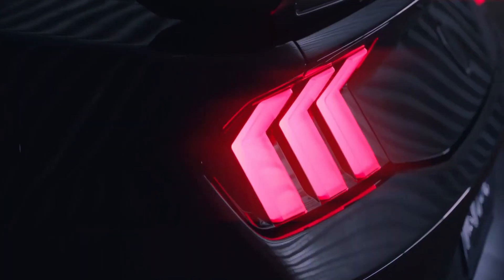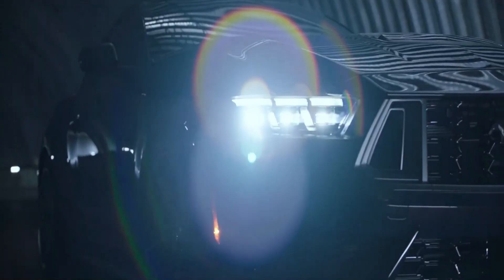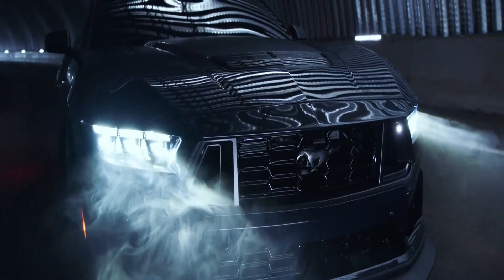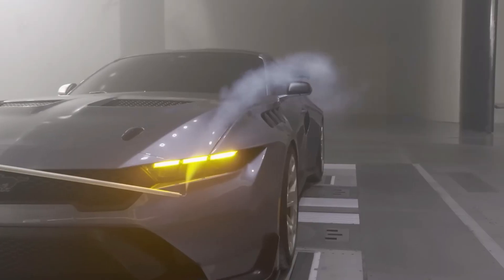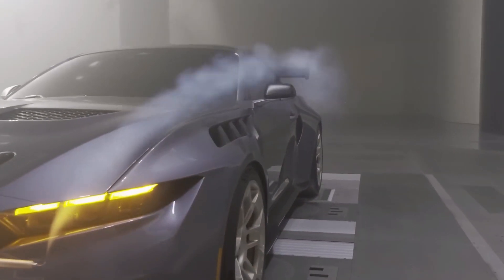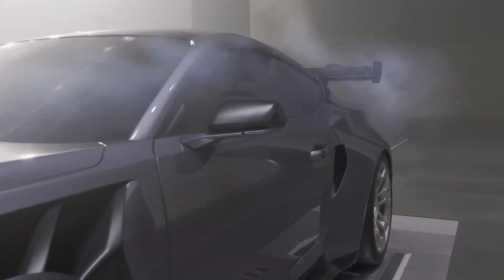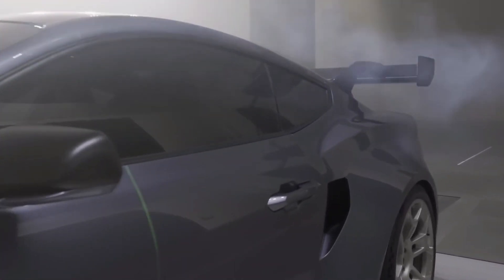Welcome back to our channel, car enthusiasts. Today, we have something truly special for you: the all-new 2025-2026 Ford Mustang Sedan. That's right, the iconic Mustang has taken a bold new direction, stepping into the world of sedans. Buckle up as we dive into what makes this car a game-changer.